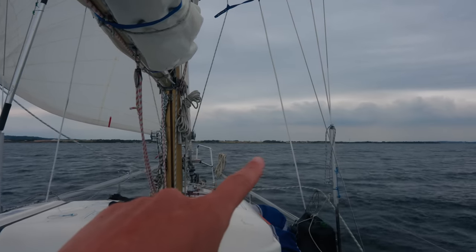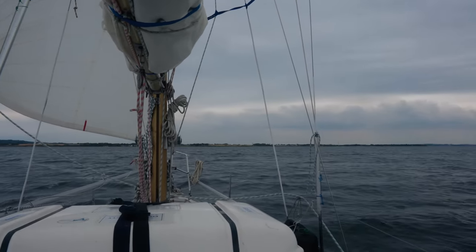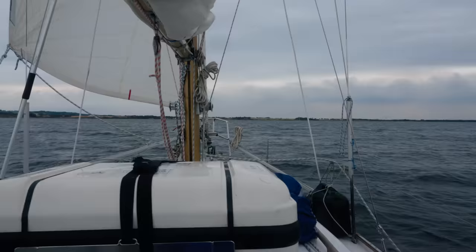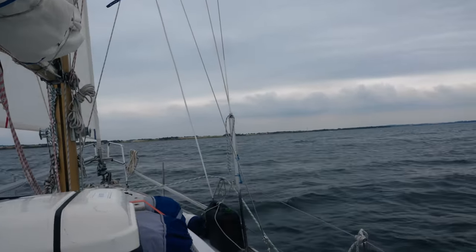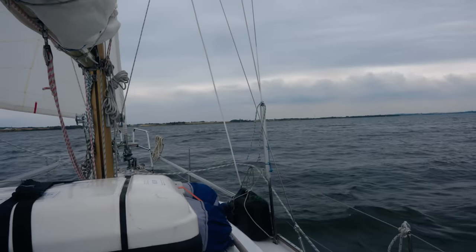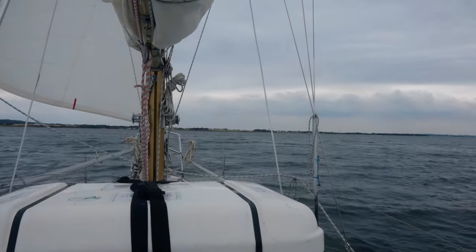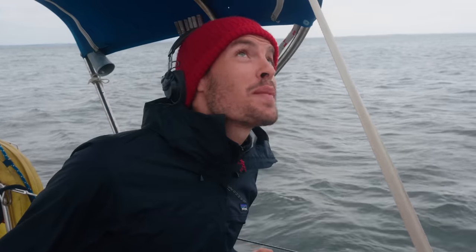There's the buoy and it's a little bit hard to see. We found that the Danish buoys are very tall and skinny and from a distance they can blend quite easily with the landscape. Most countries use much thicker, wider buoys that are a bit easier to see from a distance. Pass the buoy, trim the sheets.